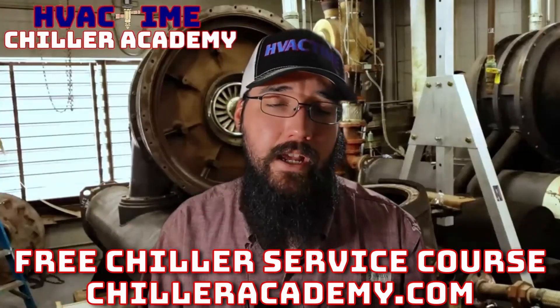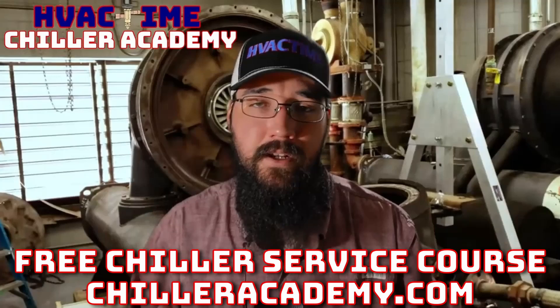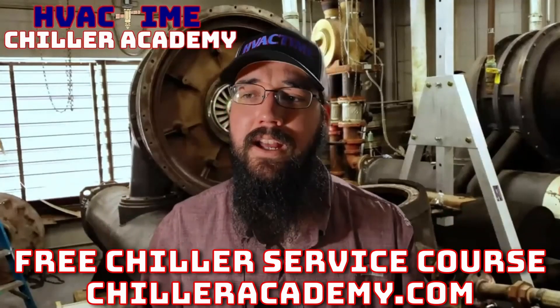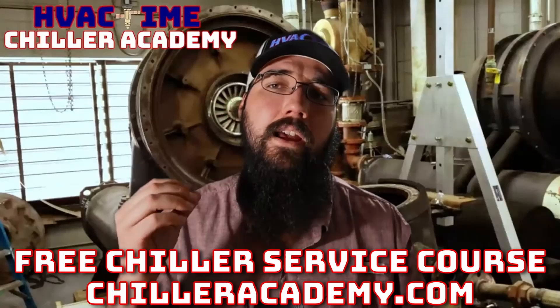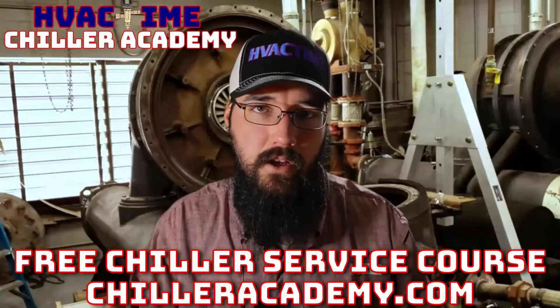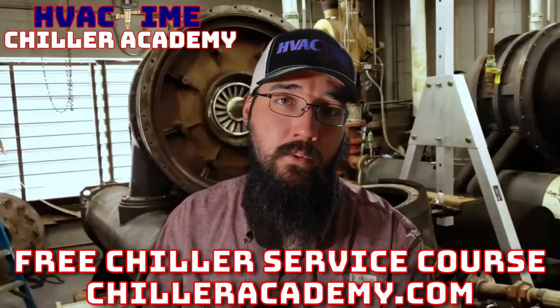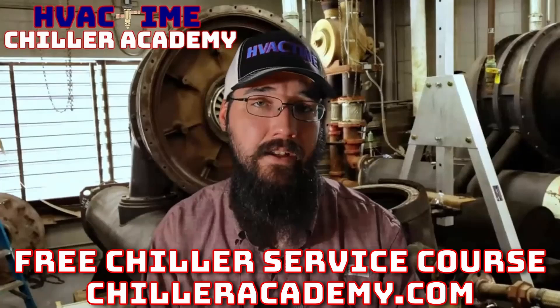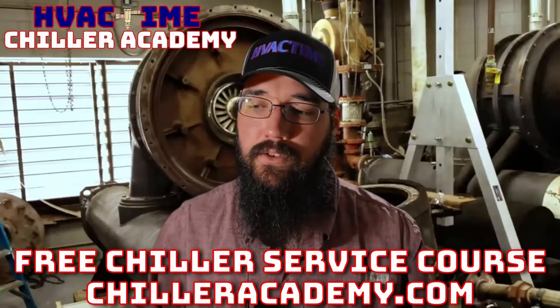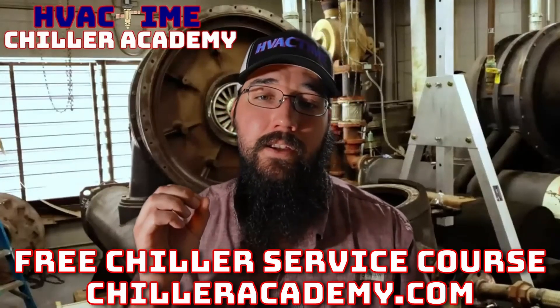If you're not already in Chiller Academy, I'd really encourage you to check it out. This is what I do full time — I've committed my career to educating, helping others, and helping this industry take steps forward. At chilleracademy.com we've got a community page and all lessons have a comment section. I spend a lot of my day in those comments trying to respond as fast as I can, in addition to helping through email. For those already in the academy — great work, and I really appreciate the support and feedback.